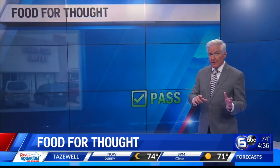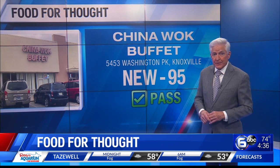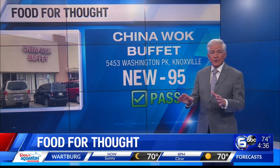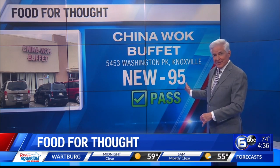In a follow-up from last week, the inspector returned to China Walk Buffet on Washington Pike in Knoxville. All of the original violations were corrected, and last week's grade of 71 has been upgraded to a 95.